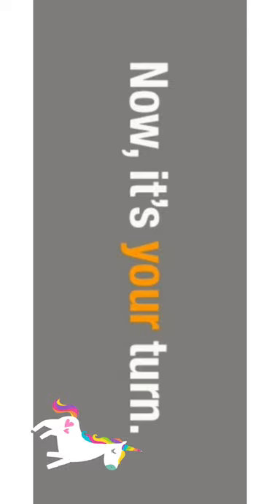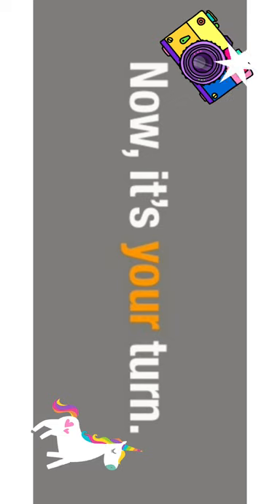Okay boys and girls, it is now your turn! You might like to use your own name, or perhaps you might like to find your favourite teddy bear and use his or her name. Have a little look at home and see what you can come up with. As I said, we would love to see your photos. See you soon!